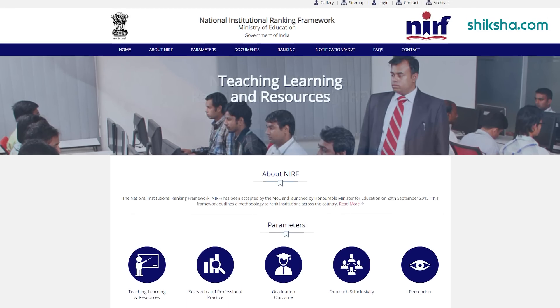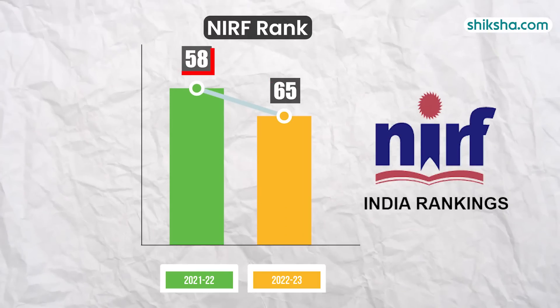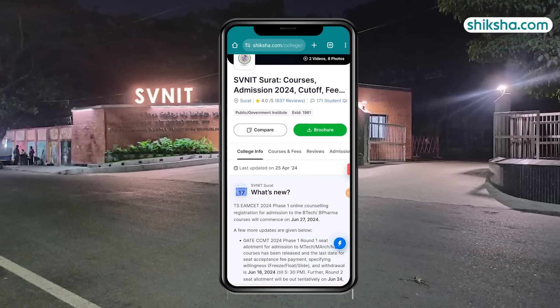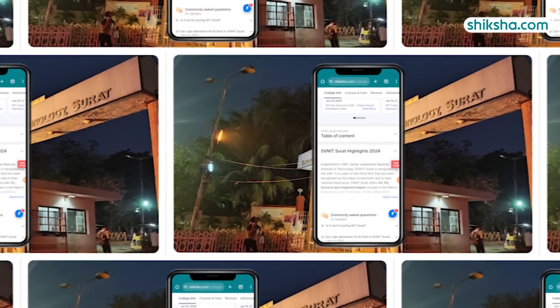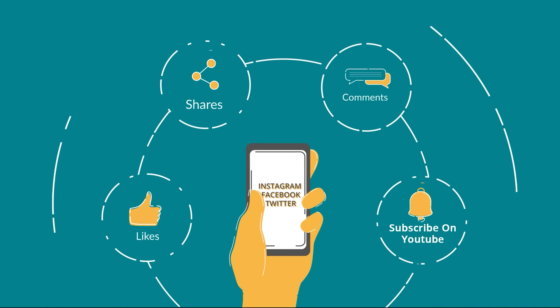Finally, in the rankings for 2023, the institute stands at 65th position, slipping down 7 positions in just one year. For more details on SVNIT Surat and to check out thousands of course and college reviews, visit shiksha.com. We'd like to hear from you, so drop a comment below and do not forget to like and share this video.